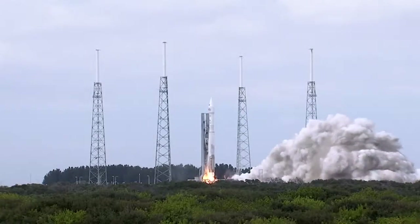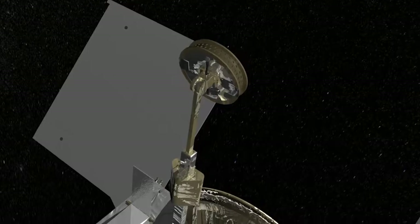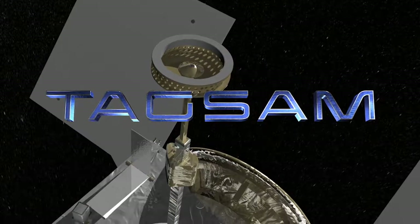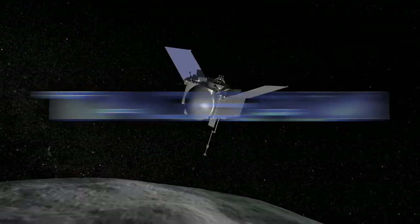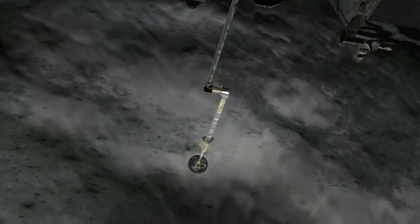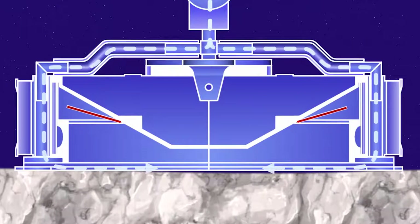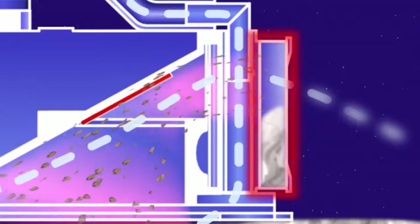OSIRIS-REx will launch in September 2016 and arrive at asteroid Bennu in 2018. Once the team is ready, they will use the touch-and-go sample acquisition mechanism, TAGSAM, to grab a sample off the surface. We have a unique design where we put this TAGSAM device onto the surface of the asteroid, and then we blow down high-pressure nitrogen gas, kind of agitate the soil, and then basically scoop it up in a giant air filter.